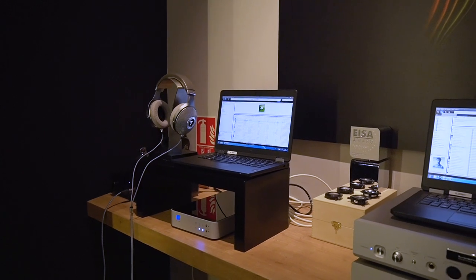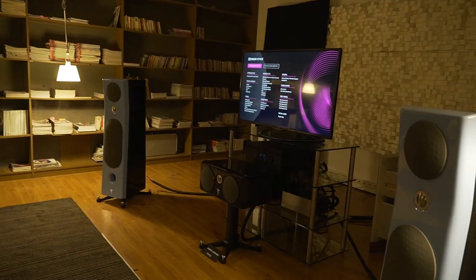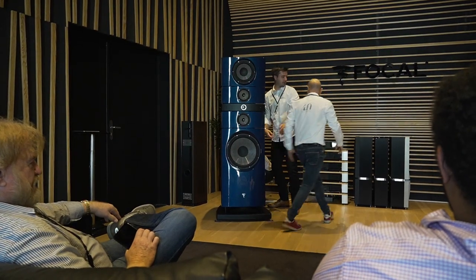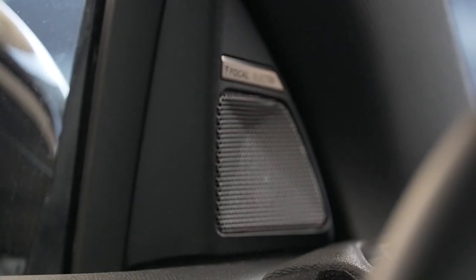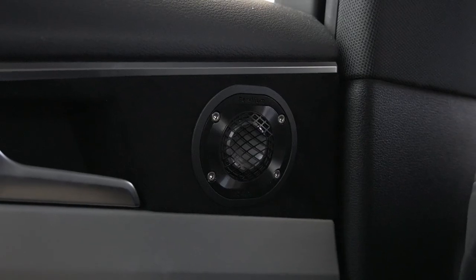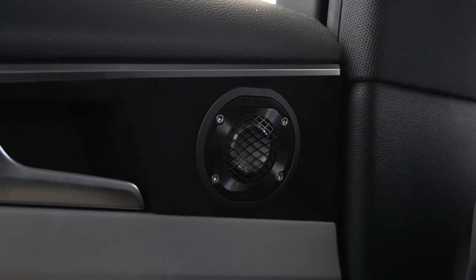Back in Saint-Étienne, we got to experience a lot of their audio devices in the different showrooms there at their headquarters. Through their different showroom stations, we got to listen to their headphone line, their home audio line, their car audio line, and then all the way up to the Grand Utopia Evo speakers. Focal is doing something pretty awesome with the car audio world — you can either buy kits to install yourself, or they're actually partnering with some French car manufacturers to offer factory-installed Focal systems.